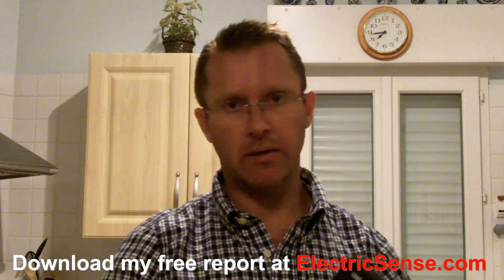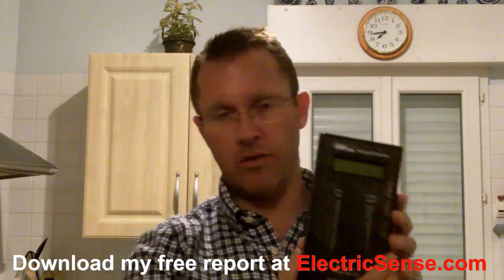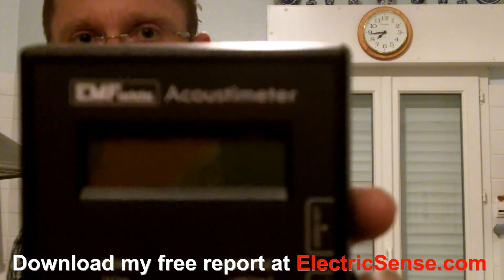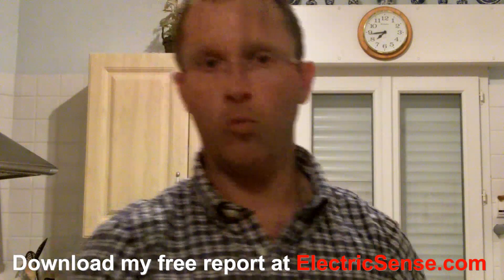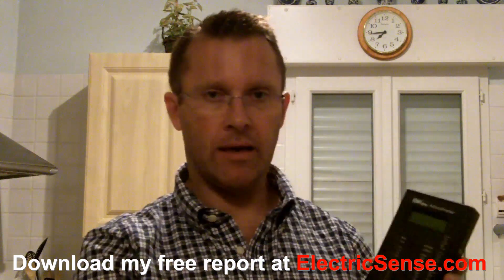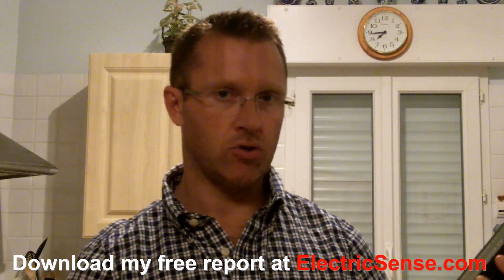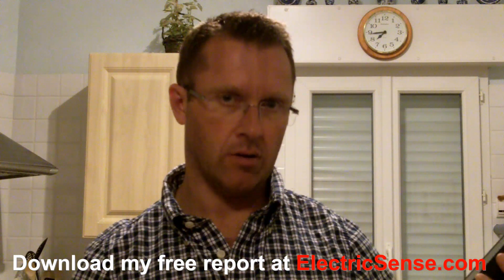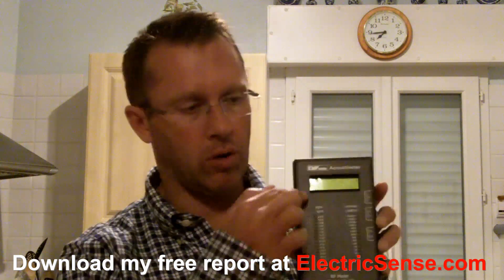I'm using this meter — hopefully you can see that — which is a radio frequency meter. This meter measures between 200 megahertz and 8 gigahertz, and it's actually got two columns on it.